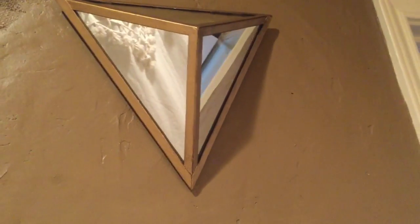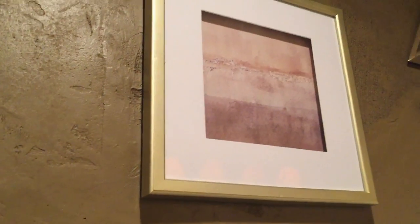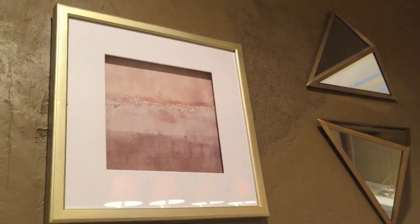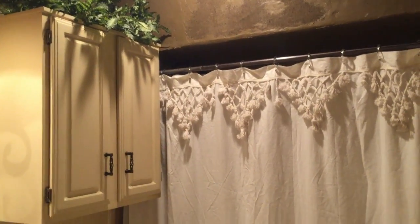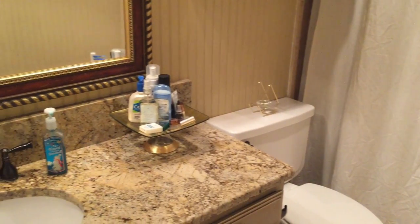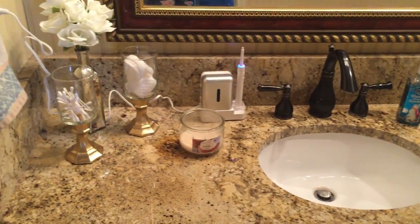I know I ran through that really quickly, but as you can see, combined with the wallpaper, countertops, and furniture, the cream and gold just accents everything so well. It was inexpensive to do aside from the shower curtain and the mirrors. I always love to pull in my Dollar Tree DIYs — I hope you guys enjoy this update. More updates to come throughout the house, so click subscribe, like this video, and I'll see you guys really soon!